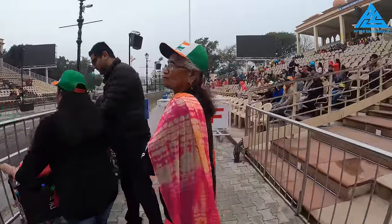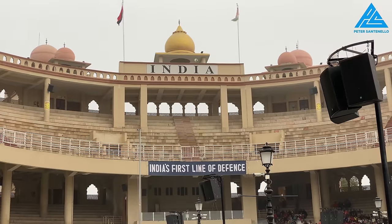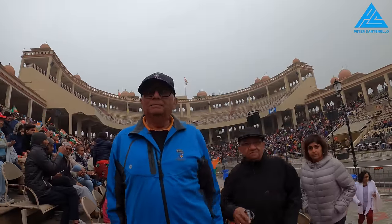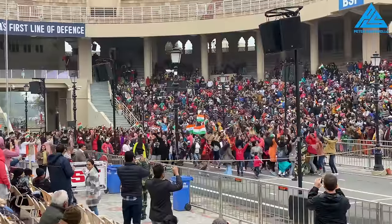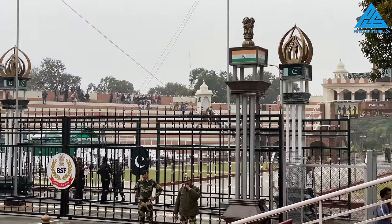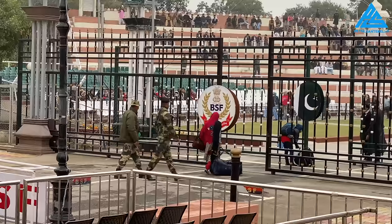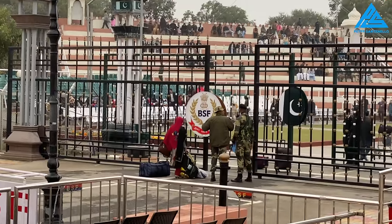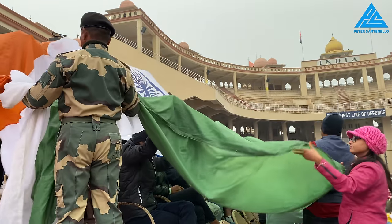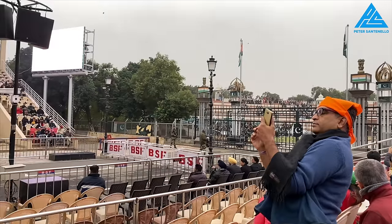This border ceremony started in 1959 and has happened daily ever since. The border between India and Pakistan is 3,323 kilometers long, and there are only five crossing points. Here you can see a family crossing between the two countries. A very small percentage of Indians and Pakistanis know what the other side is like — it's really not easy for either nationality to get a visa. Though the two countries are very different, the border splits the Punjabi people apart, so both sides share linguistic, culinary, and cultural similarities.